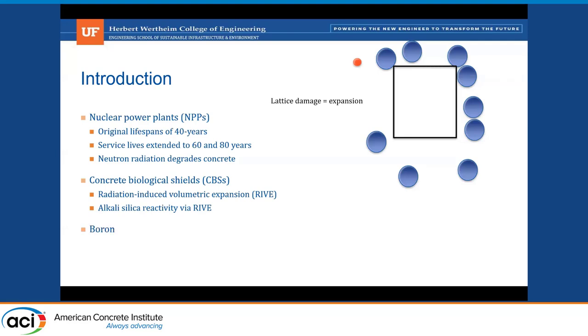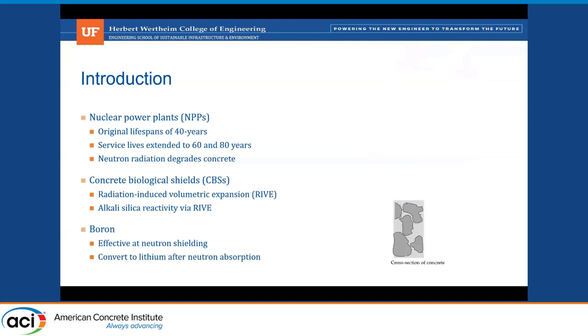We utilize boron primarily in our admixtures because under neutron radiation, boron is very effective at capturing neutrons, and it converts to lithium after neutron absorption. Under neutron absorption, you can see this boric acid molecule transform into lithium-7 and helium under neutron radiation. And lithium, as we all know, is very effective against ASR expansion.